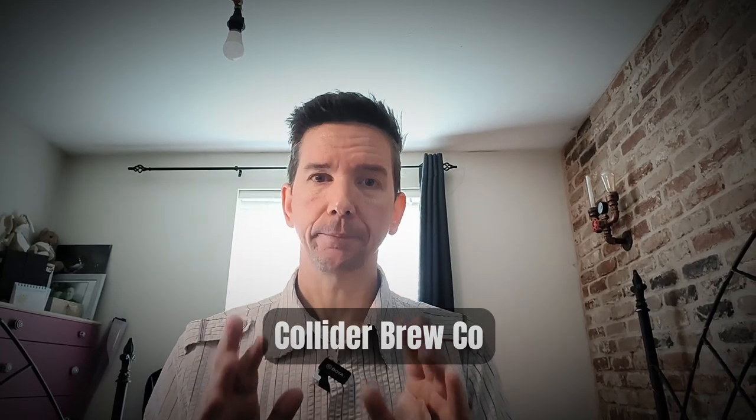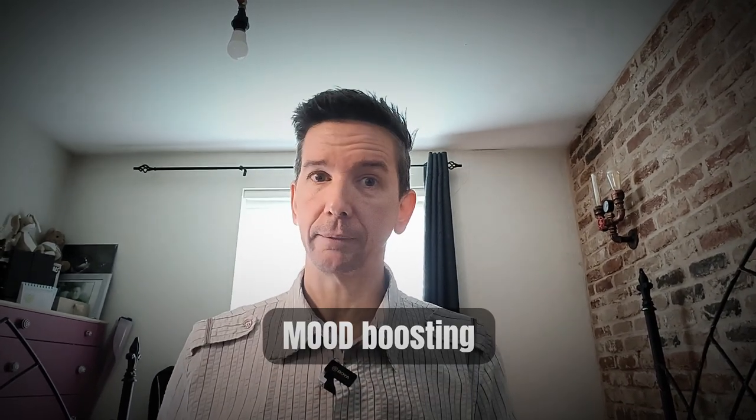This is an internet first, people. You won't find any reviews about these beers on YouTube on the 9th of February 2024. So these are hot off the press, cold out of the fridge, coming for you today. These are beers from Collider and they are mind-boosting. I'm going to tell you all about it — how they brewed it and what they've used.